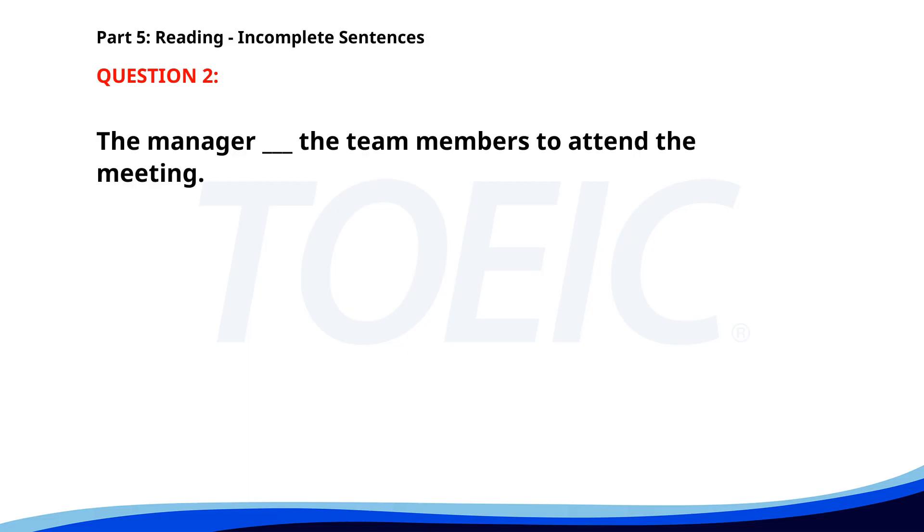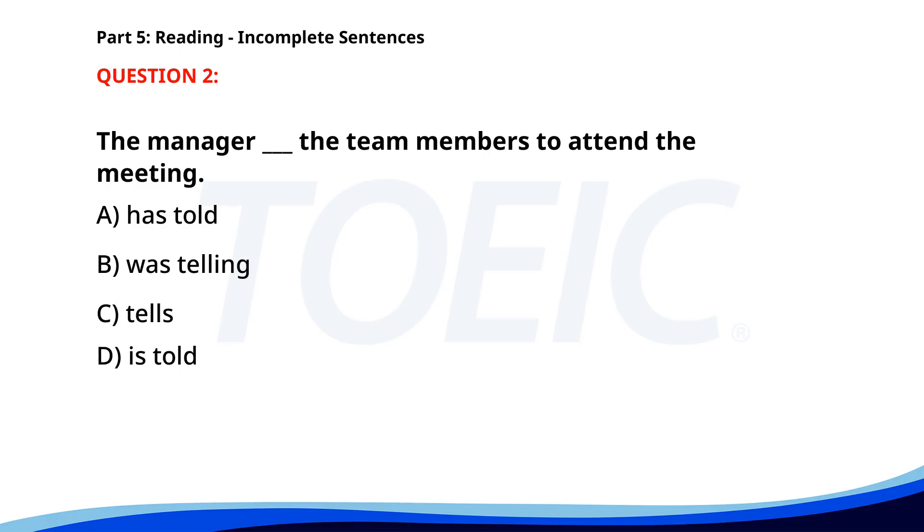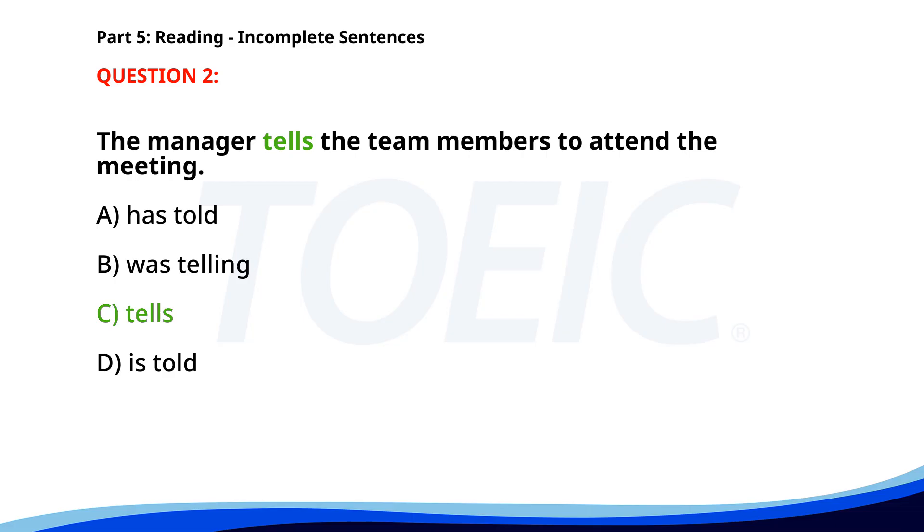Number two. The manager ___ the team members to attend the meeting. A. Has told. B. Was telling. C. Tells. D. Is told. The correct answer is C. Tells.